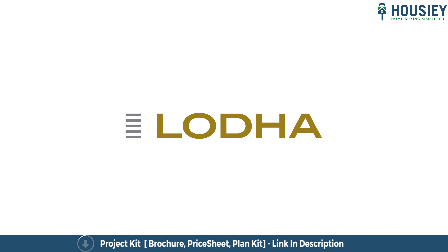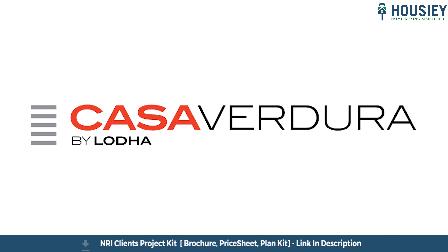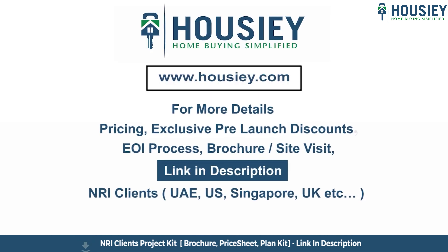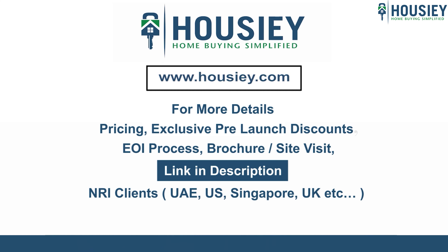This was a teaser of Lodha Group's new launch project, Casa Vardula, located on Thane Dombi Valley link road. If you have any queries related to pricing, exclusive pre-launch discounts, EOI process, brochure, or want to do a site visit, you can click on the link mentioned in the description. Our NRI clients from UAE, US, Singapore, UK, and other countries can also connect with us on the same link.